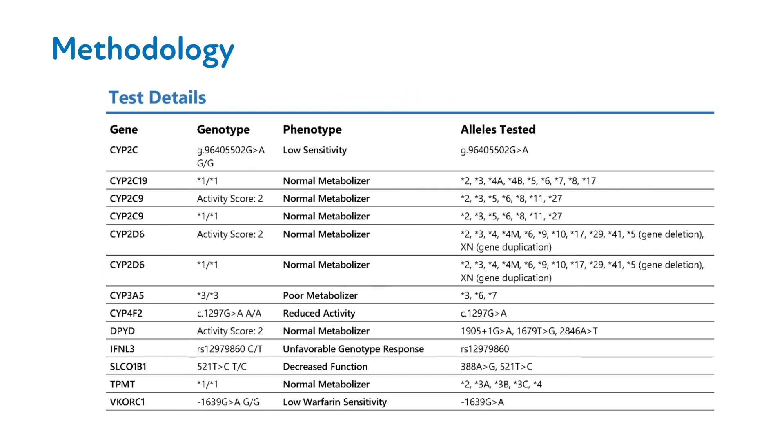Diplotypes are reported using the star nomenclature. This nomenclature is unique to pharmacogenomics and corresponds to the different versions of a gene that have been identified. Star 1, written as an asterisk symbol followed by the number 1, implies a normal functioning protein where none of the targeted variants were detected. Different versions of pharmacogenes are identified numerically using star designations. In some circumstances, a genotype such as AA is used in place of the star designation; however, the majority of diplotypes are star designations.